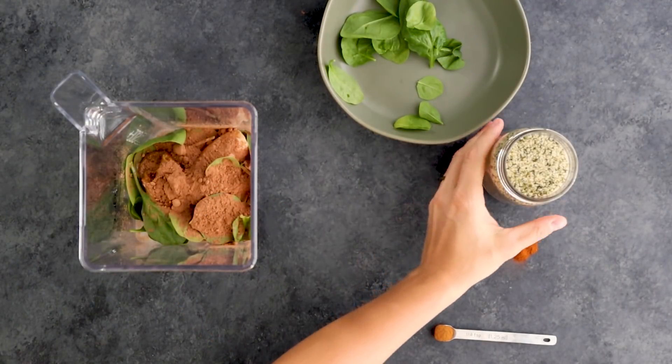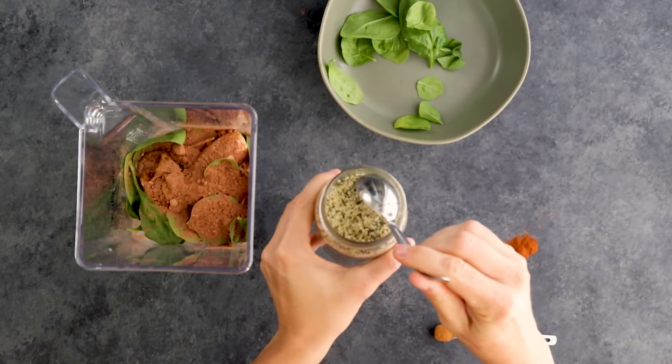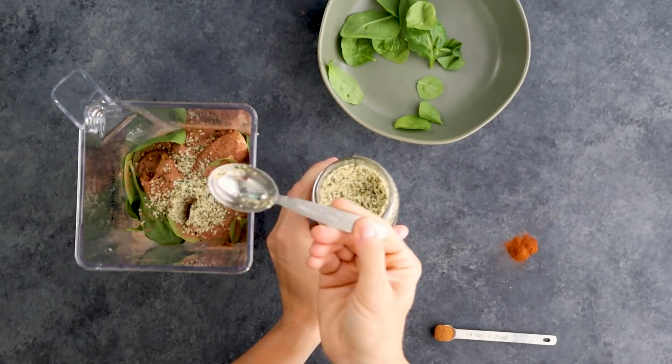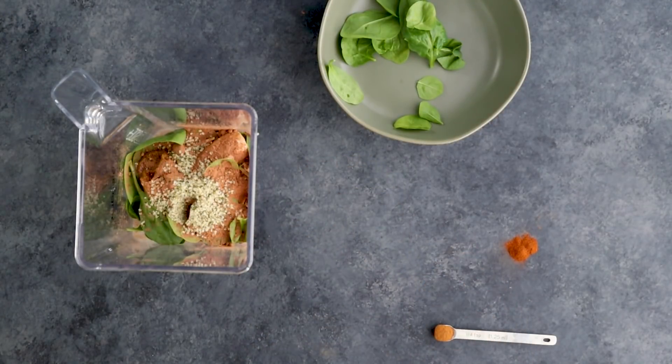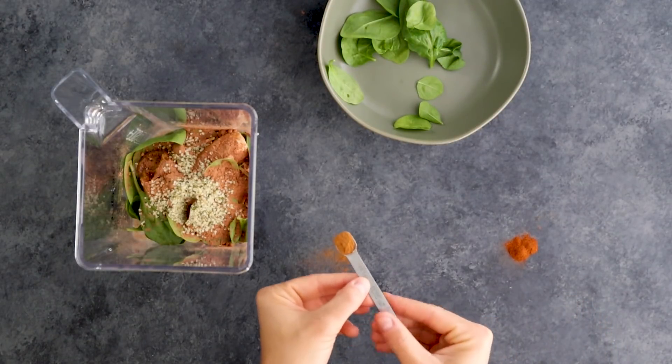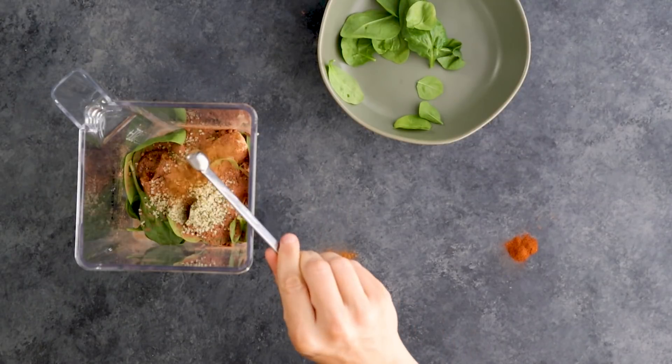To boost the protein in the smoothie even more, we're going to do one tablespoon of hemp hearts, which has twice as much protein as chia seeds. Next, we're going to add a teaspoon of cinnamon, which can help regulate your blood glucose levels, because the last thing you want from your smoothie is a sugar rush, which can give you quick energy and then have you crash really hard.